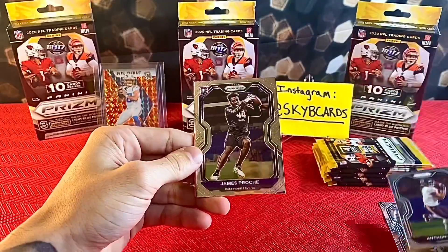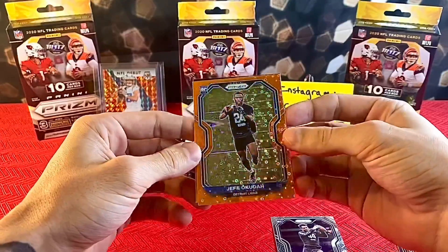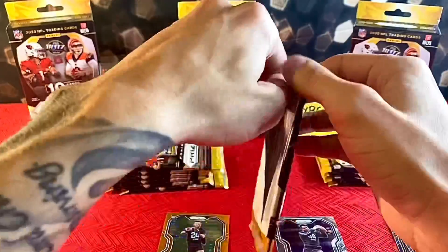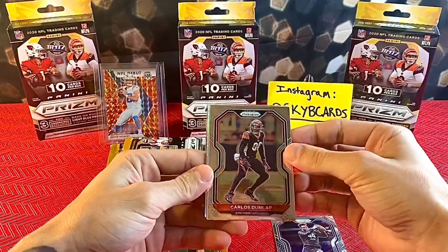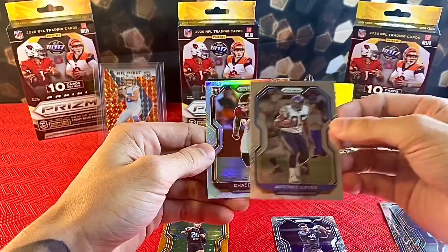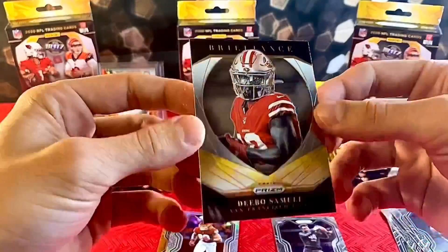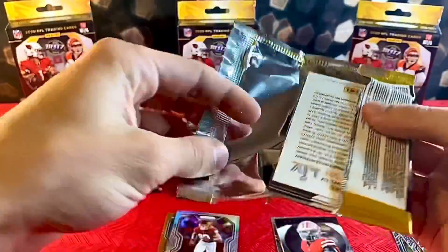Anthony Miller, James Proshi, and Jeff Okuda — Orange Disco rookie! Dude, these cards are so pretty, just dancing everywhere. Jeff Okuda is a Detroit Lion, so I'm not too upset with that one. Moving along — Carlos Dunlap, and I believe we got a silver rookie. Also Antonio Gates, a silver Chase Young — that's pretty fire, dude. And then a Deebo Samuel insert that looks like it says 'Brilliant' — pretty interesting insert.